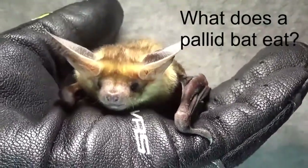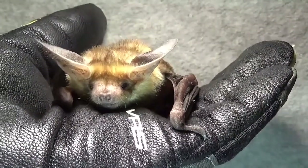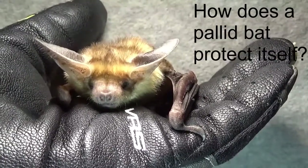It's not really very safe for a pallid bat to be hunting down on the ground because there are more predators there that could catch it. So the pallid bat also can put out a bit of a skunky odor — some predators might think it tastes bad.